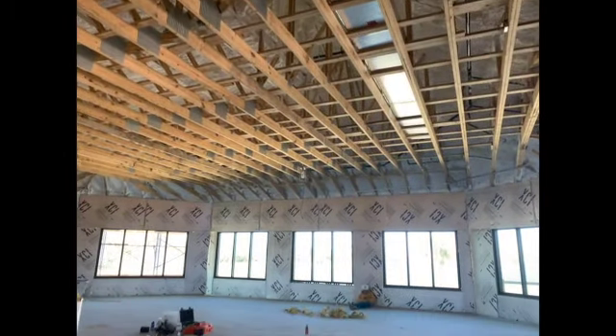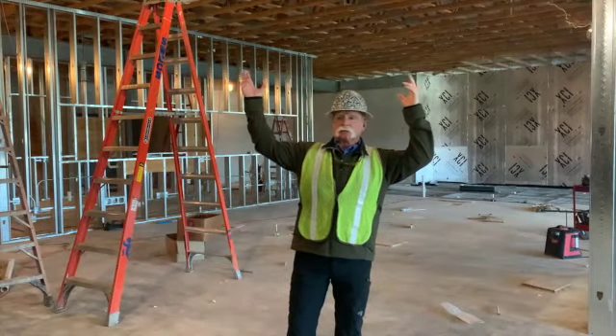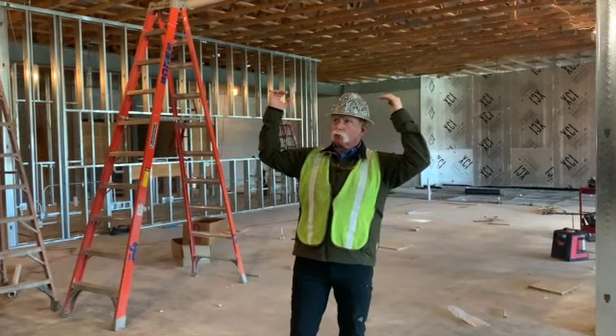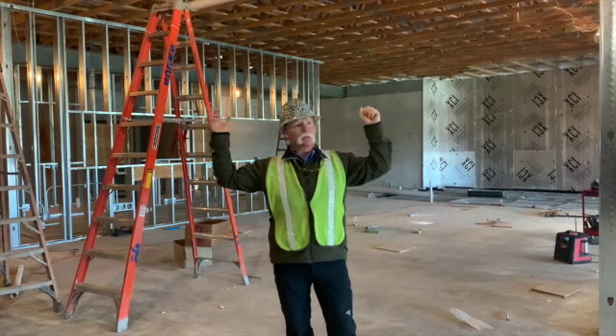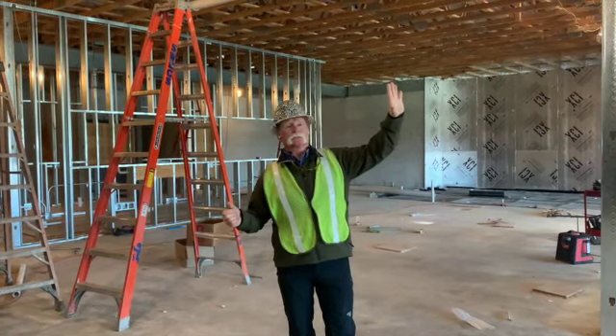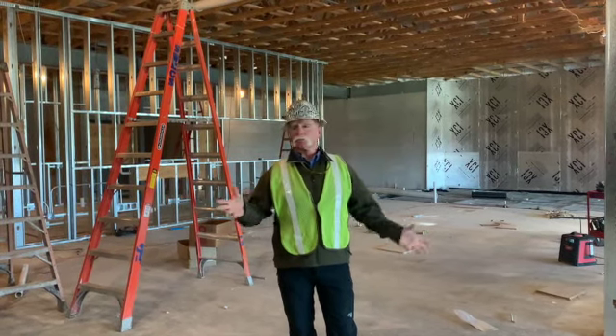You'll see some ductwork that's going up and some that's on the ground — things are happening in here. Above me is the flat roof area. Last week I was talking about it getting dried in; that happened over the weekend. We're finishing up some details today and yesterday, and probably tomorrow we'll be done with that. All of the insulation has just been blown in up in the ceiling space, so things are starting to move along.